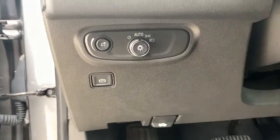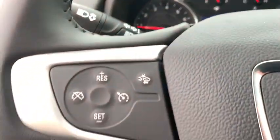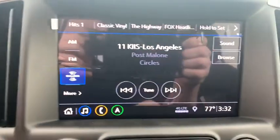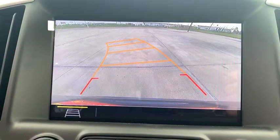Here are some of this vehicle's great options: traction control, remote start, dual airbags, power steering, four-wheel disc brakes, compass, electronic stability control, power windows, driver and front passenger heated seats, security system, trip computer, rear window defroster.